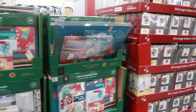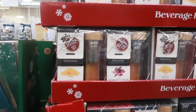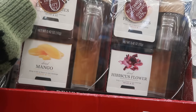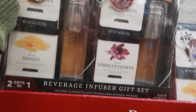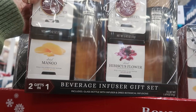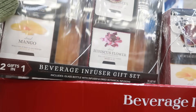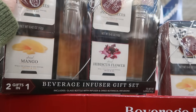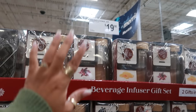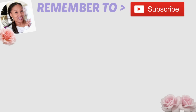Well, that's going to be it for today in Sam's Club — I hope you enjoyed this walkthrough! Make sure you stick around for more videos and I'll see you all real soon. Wait — what is this? A beverage infuser gift set — two gifts in one! It includes a glass bottle with infuser and dried botanical infusions. That's cool! Not sure of the price on this one.